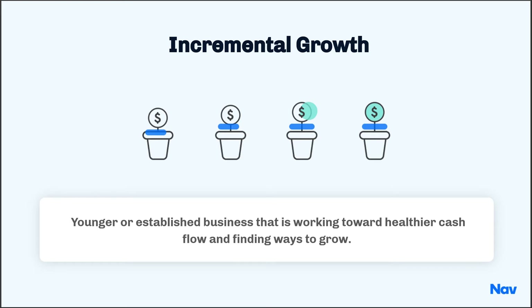This particular strategy, the incremental growth strategy, might be best suited for a younger business, but there are more established businesses that are struggling with their ability to borrow that this also works for.